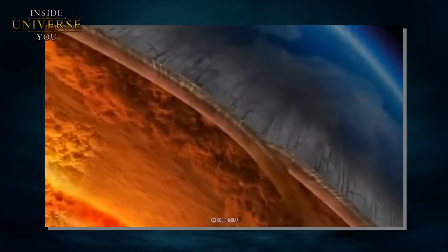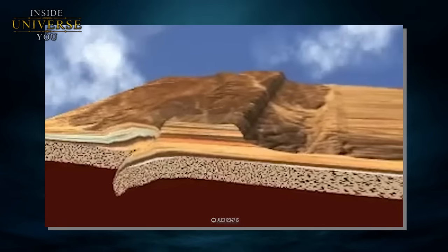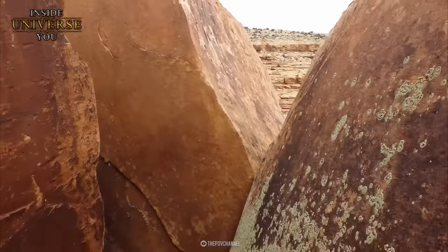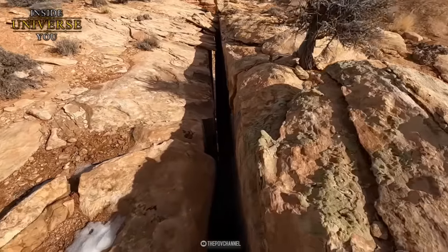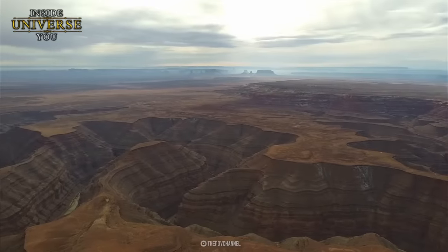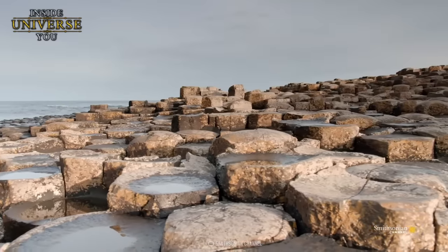As tectonic forces act on the Earth's crust, these sandstone layers can be uplifted, exposing them to surface conditions. When exposed, sandstone undergoes weathering and erosion, influenced by factors like wind, water, temperature changes, and biological activity. These erosional processes can carve the sandstone into distinct shapes, including block-like structures, especially along natural lines of weakness such as joints and bedding planes. If we explore the natural wonders of our planet, we can find many geological masterpieces that mimic the precision of human craftsmanship and showcase perfect geometry.